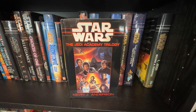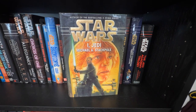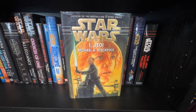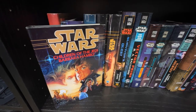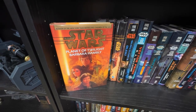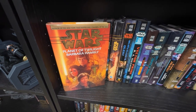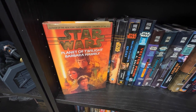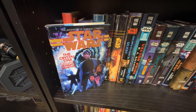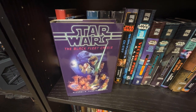Kevin J. Anderson's Jedi Academy Trilogy, also collected in a singular SFBC hardcover. The loose sequel/tie-in I, Jedi by Michael A. Stackpole, which ties Corran Horn into the events of the trilogy. Children of the Jedi by Barbara Hambly, starting the unofficial Calista trilogy, and Planet of Twilight, also by Hambly — the third book in the trilogy. I'm missing Dark Saber — one of those easy-to-find ones I'm saving for a used bookshop visit.